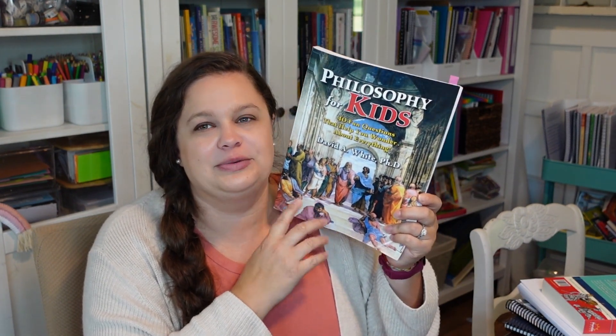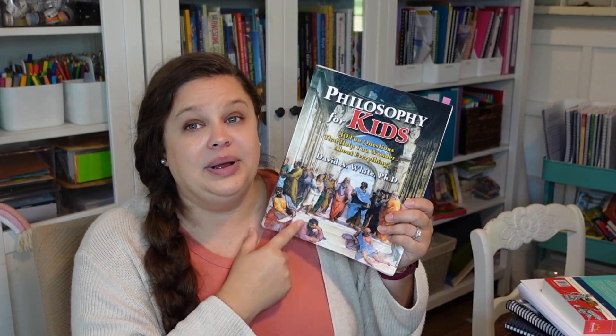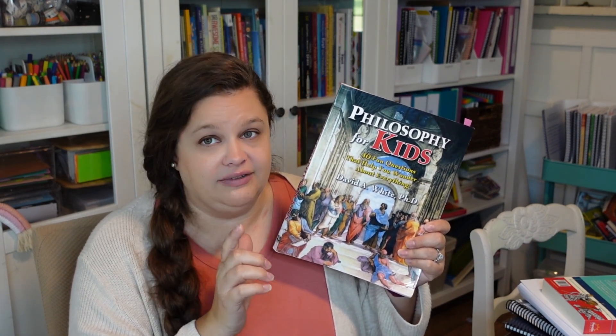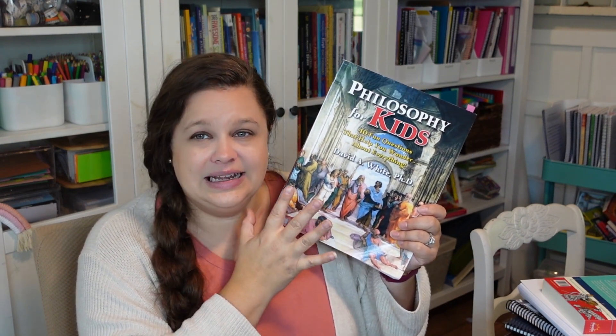I forgot to mention Philosophy for Kids. We're about halfway — maybe a little bit more than halfway — through this book. We do a lesson once a week, but we go really slowly because we don't do it every week. David A. White did message me and tell me he has a second book that he's put out, so I will be picking that up and definitely using that after this because we love it. I have a review of it down below.